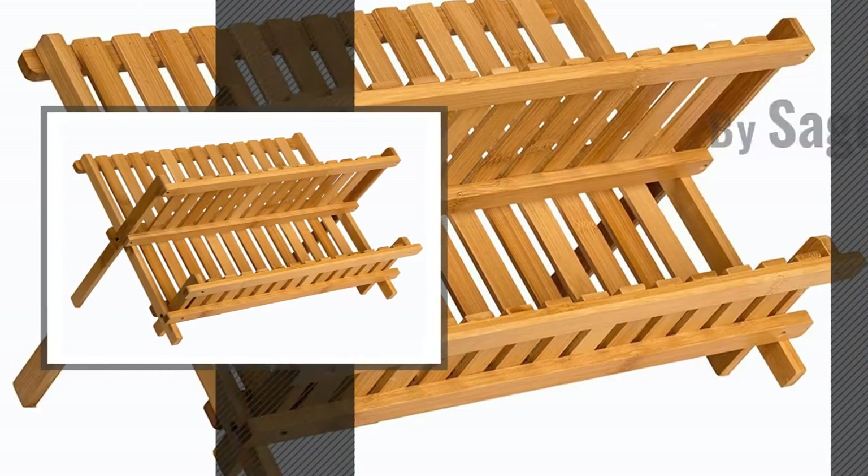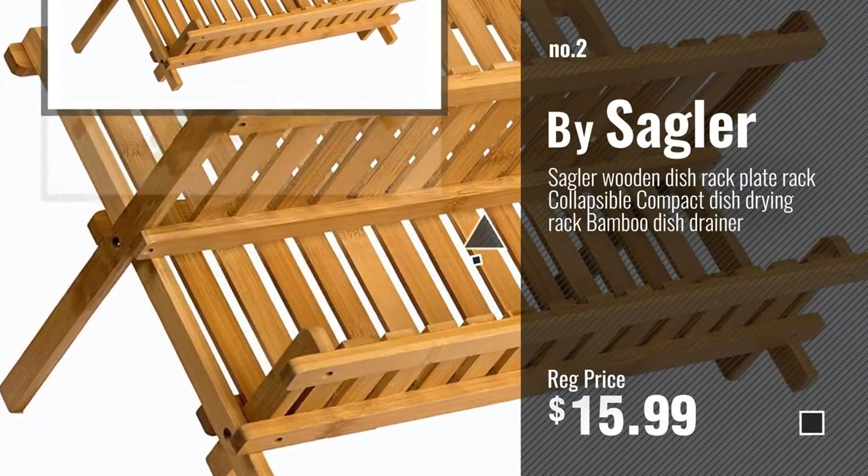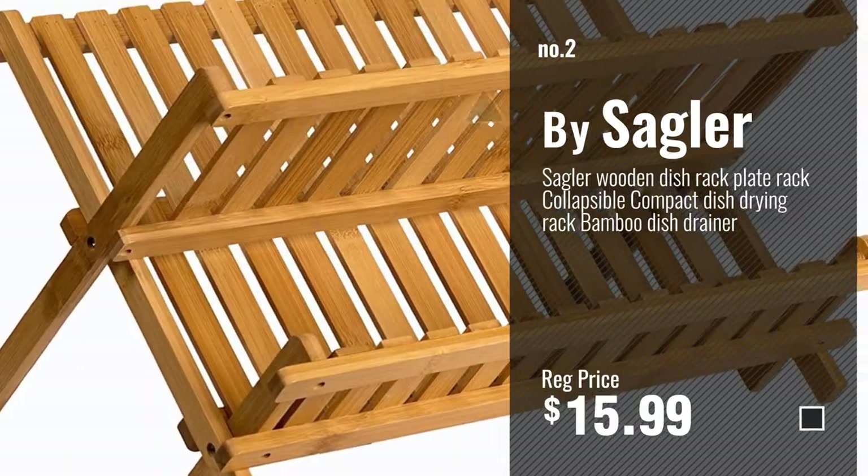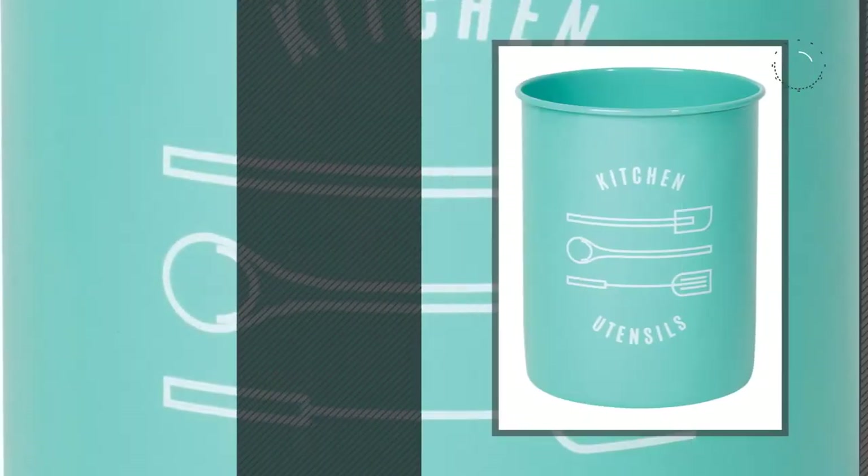Number 2, buy Segula. Number 3, buy Now Designs.